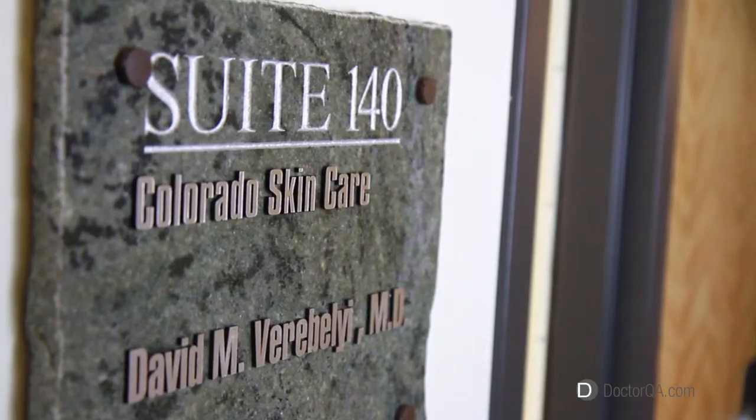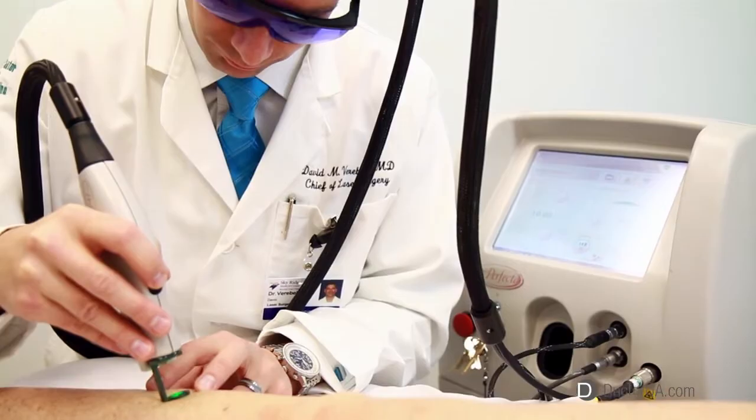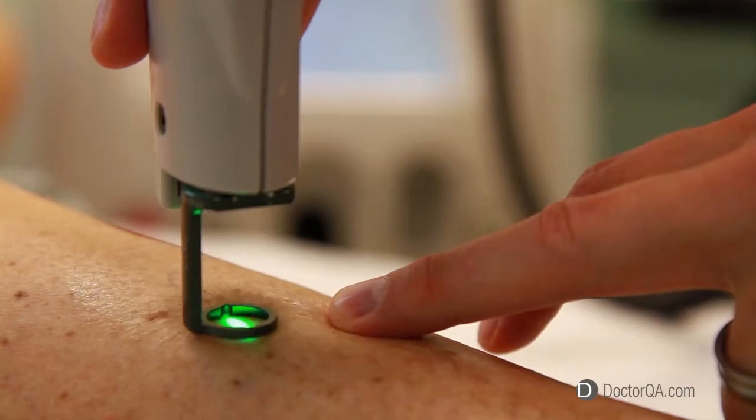Hi, I'm Dr. David Verebelyi. I'm the medical director here at the Colorado Skin and Vein Center. We're a Denver office that is a national leader in light-based healthcare, including veins, tattoo removal, and several others.